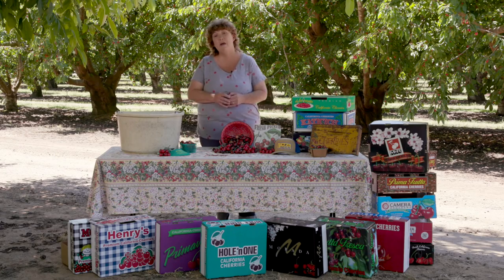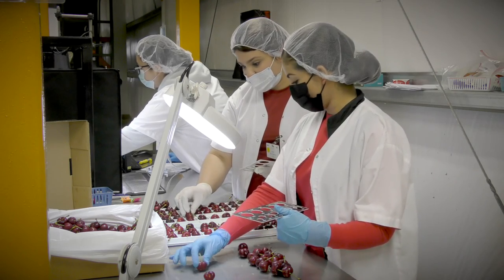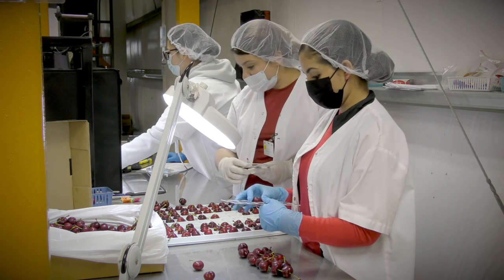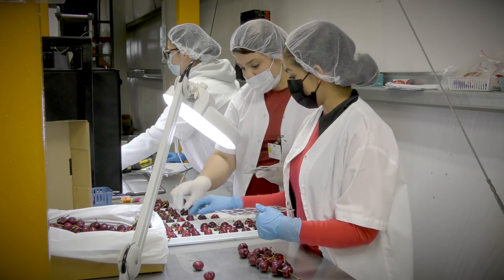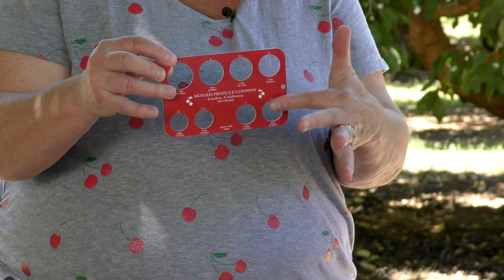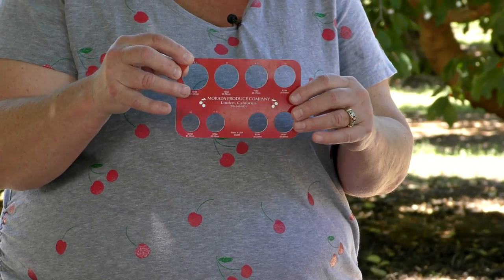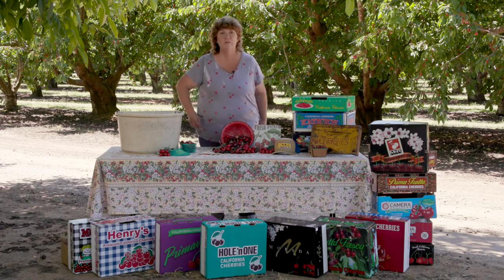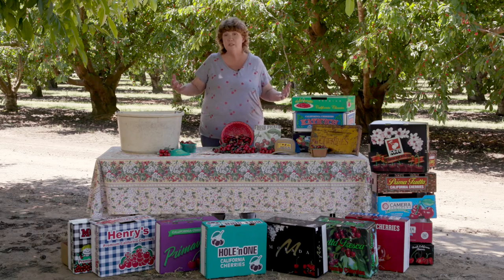The reason the size of the cherry matters is because our customers like different sized cherries. The larger ones go to our export market, gourmet restaurants, and high-end grocery stores. The ones in the middle tend to go to the regular grocery store that your mom and dad shop at. The smaller ones are for street vendors, farmers markets, and juicing.